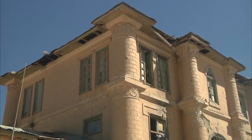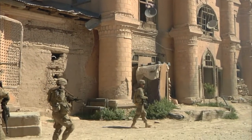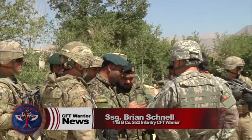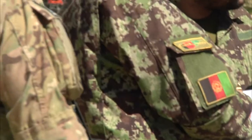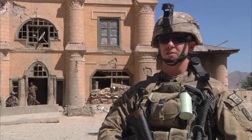Army Staff Sergeant Brian Schnell is enthusiastic about the incoming ANA units to FOB Makor. "They're bringing in two Kandaks to sort of beef up their own security. We just come here periodically to help advise and assist them, and they do a wonderful job. They're probably one of the best in the country."